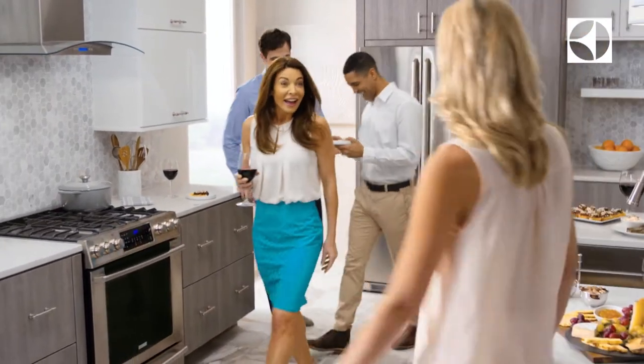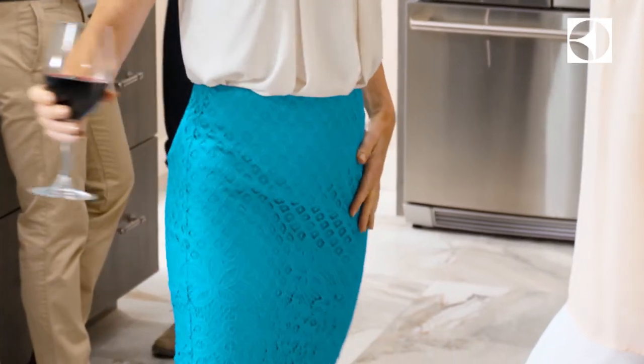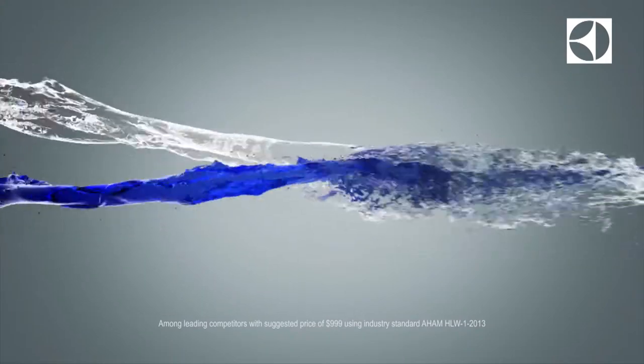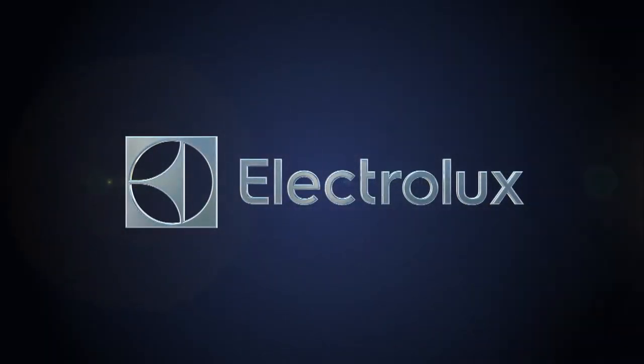Look at that confidence, that grace, that impeccable style. There's a secret to always looking flawless. The new Electrolux washer with exclusive SmartBoost technology maximizes the cleaning power of detergent for the most effective stain removal. The newest secret behind great style? The Electrolux washer with SmartBoost.